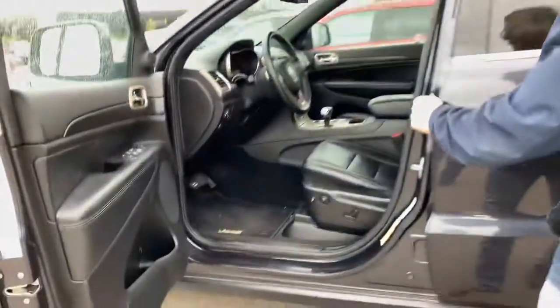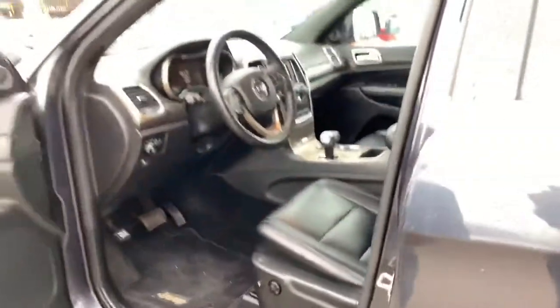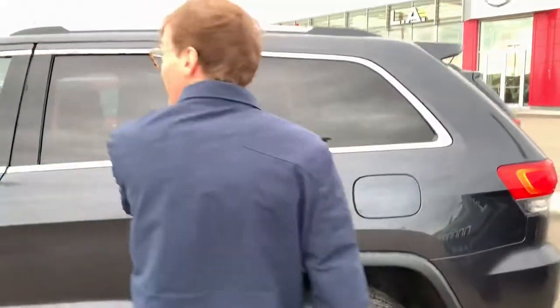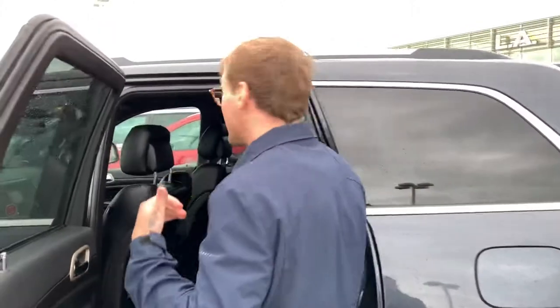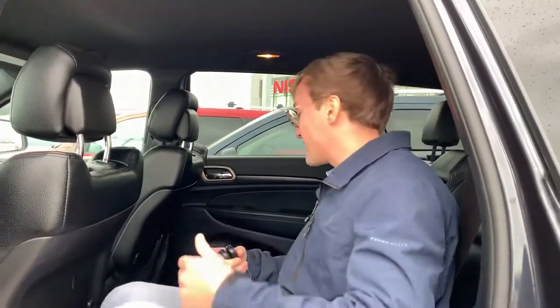Now coming on the inside here, you've got that beautiful leather interior, heated seats, Bluetooth, cruise control. You've got the nice lumbar support there too, which will be nice. What I really like about the Grand Cherokees is the storage in the back and how much room you have in the second row, which is really nice.